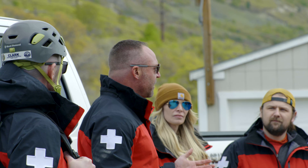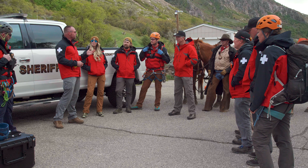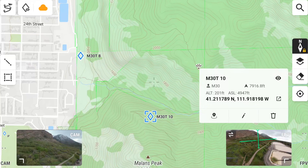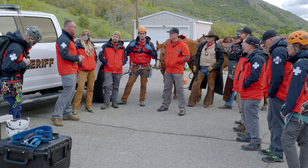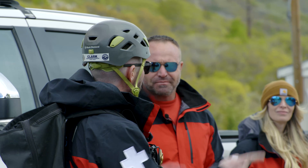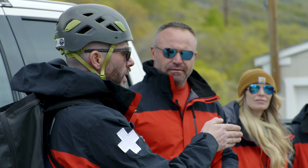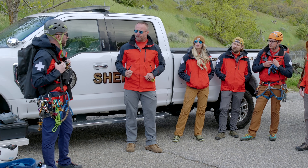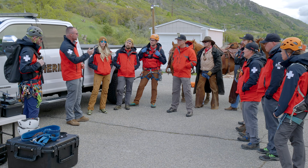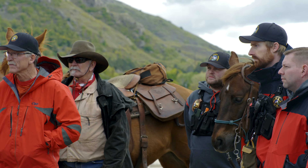Alright guys, great turnout. Thanks for everybody for coming out. As a synopsis of the call out, we had a male that was cliffed out in his early 40s. When the drone team showed up, we were able to get eyes on the patient within 14 minutes, which is a pretty good response time. Something we can do a little better is have a better game plan for our initial launch — we got there efficiently, but there's always room for improvement. When the climb team showed up, we were able to show them exactly where our patient was on the map. The drone showed us the coordinates — navigated us right to the bottom of the cliff face. We got him secured, rappelled him down, and walked him to the horses. They transferred the patient over to the horse team. We were able to get him back, and he's now with his family and he's home.